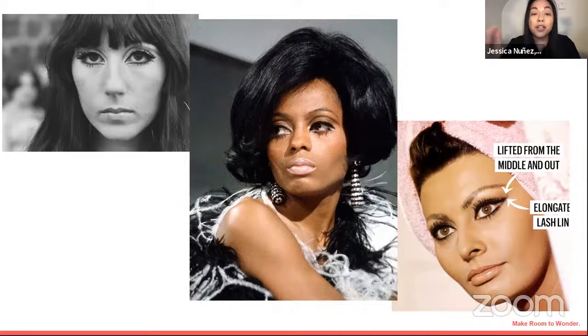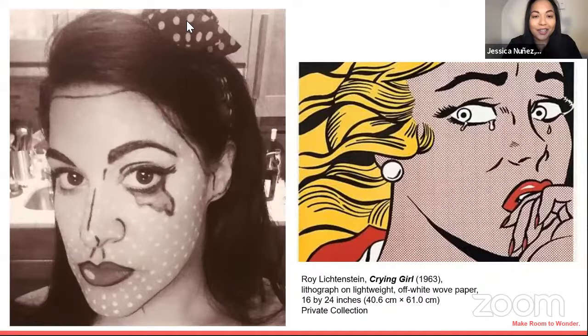Not until the 90s do we see companies really focusing on foundations that cover all the beautiful shades that we have. What we see with Sophia Loren is she's doing this beautiful cat eye. We're going to be talking about a cat eye a little later. The reason we love this look and it's so timeless is it makes our eyes a lot bigger and elongates our lash line as well.